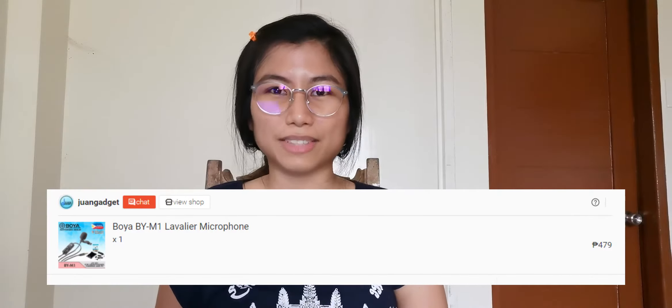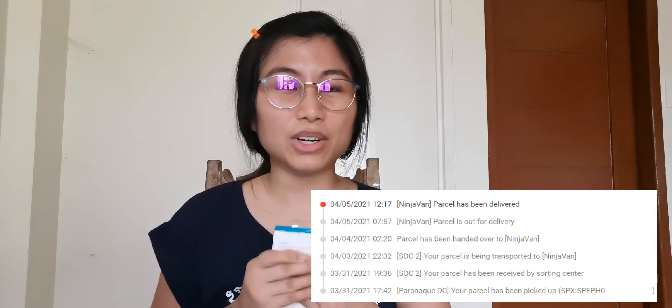How much did it cost? It's actually P479. And I'm sure you'll be asking if they ship out quickly — and yes! I ordered on March 30 and today it's April 5, 2021, and I already received it, considering we're in the middle of a lockdown and I'm also from Tuguegarao, Cagayan, in North Luzon. That's very fast for me — it only took five days to receive it.